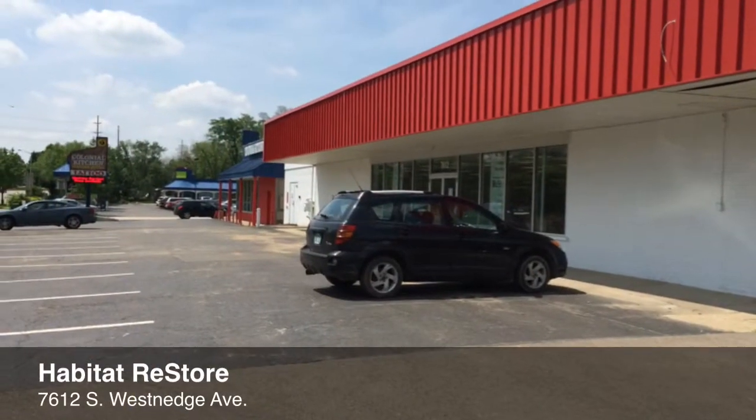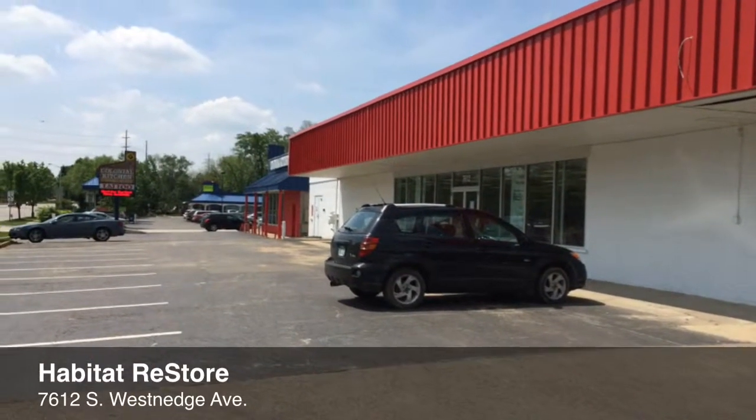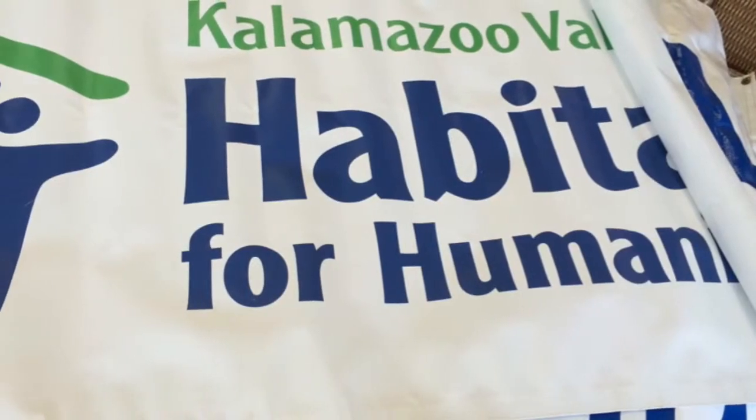So we invite everybody to come out to the store. We're opening on June 6th and the public is always welcome to shop, donate, and volunteer here at the Habitat ReStore.